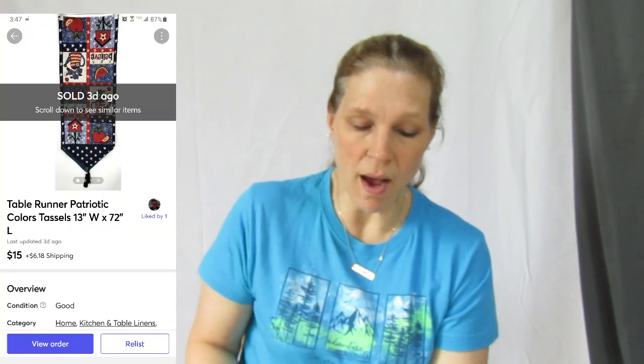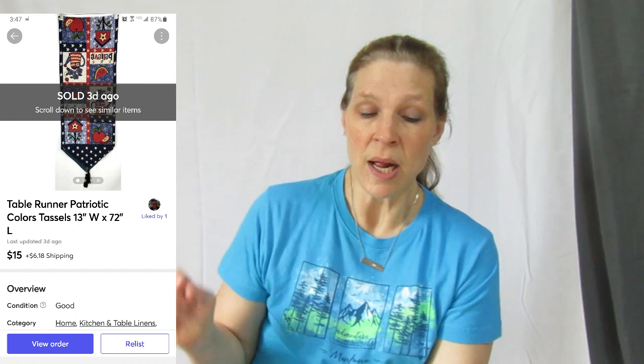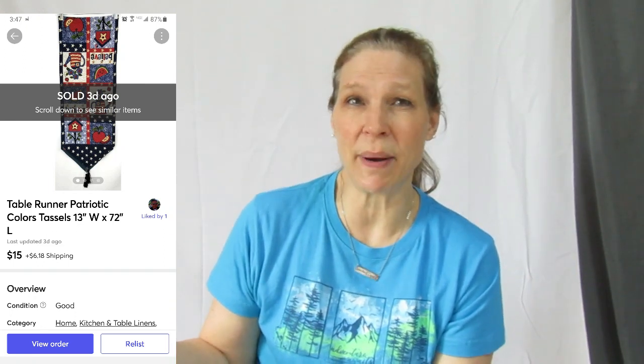We're going to start off with Mercari — this cute patriotic table runner. We got this in one of our first hauls several months back and I knew it would probably take a little while to sell because it is a patriotic table runner. Somebody sent me an offer — I had it listed for maybe $20, somebody sent me an offer of $15. We paid like two or three dollars for it, so we absolutely accepted that. With the 4th of July just around the corner, that's why it was selling at that time.